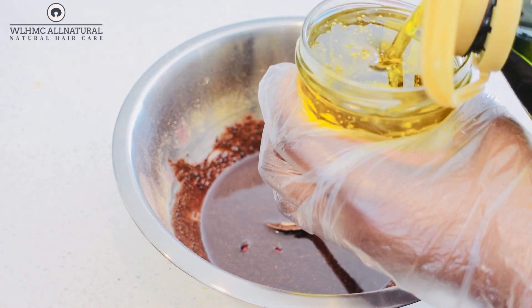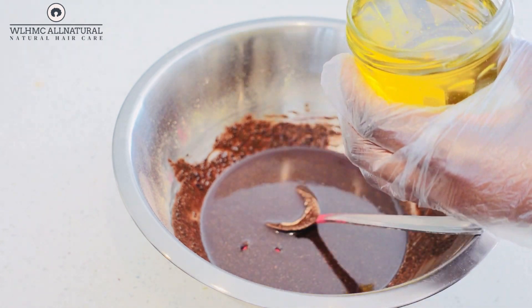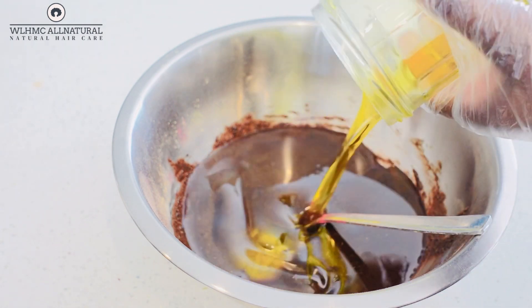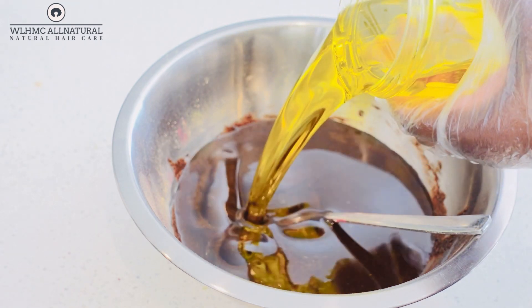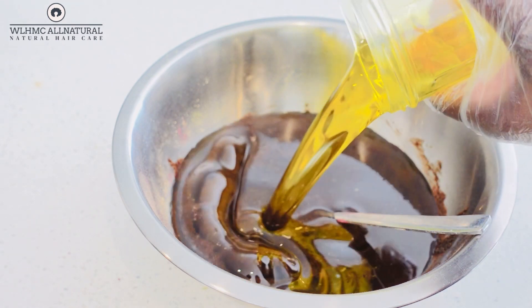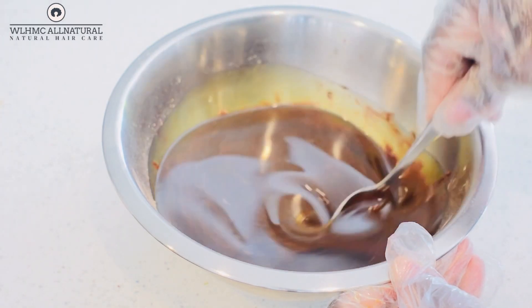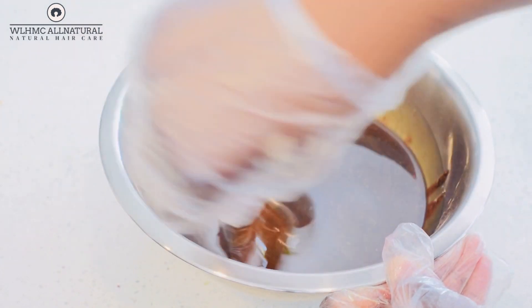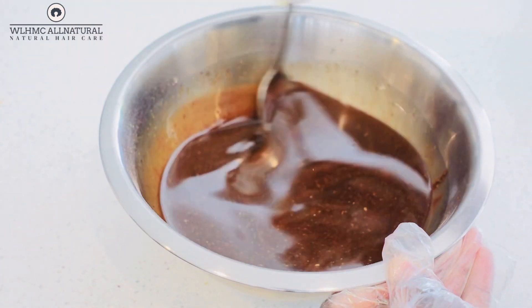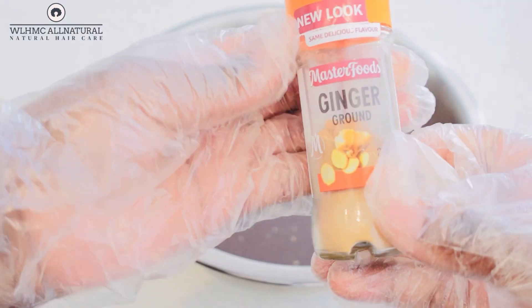The oil I'll be using is olive oil. I'm going to be using two cups, but I ended up putting more because I wanted more of the oil — it doesn't really matter how much oil you put. It just depends on how many teaspoons of the powders you're putting in. If you put about two tablespoons each of the powders, you can put about two cups of oil.